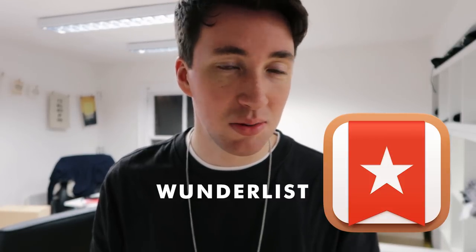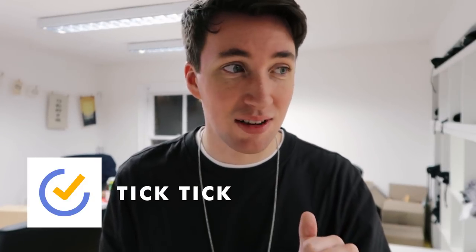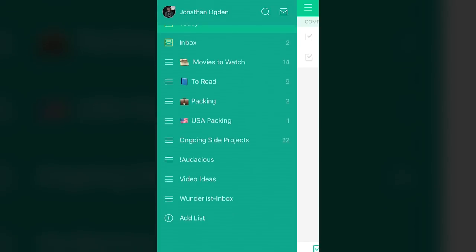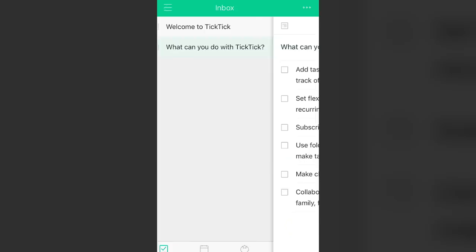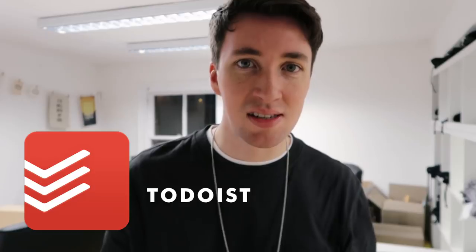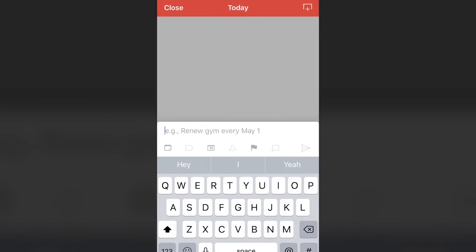I used to use an app called Wunderlist, which was like the standard for to-do list apps and loads of people were using it. Sadly it's not being updated anymore and the team have moved over to Microsoft. So there are a bunch of Wunderlist alternatives out there right now. TickTick is probably the closest I've found to Wunderlist and you can import your lists straight in. If you're a Wunderlist user looking for that alternative — just really simple, straightforward to-do list with sublists and comments — check out TickTick. Another really good simple one is Todoist. Both Todoist and TickTick will sync across all devices.